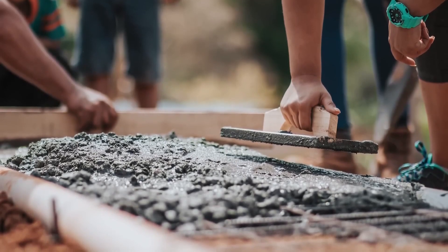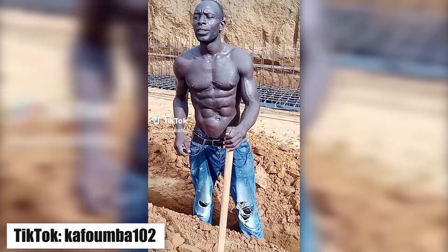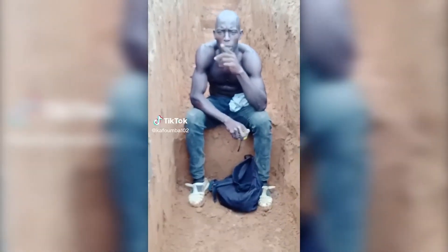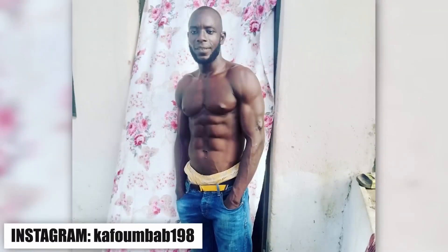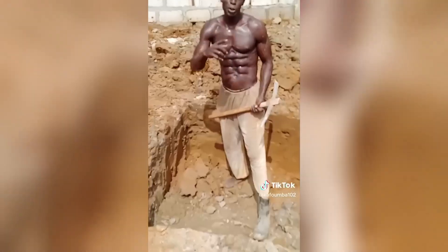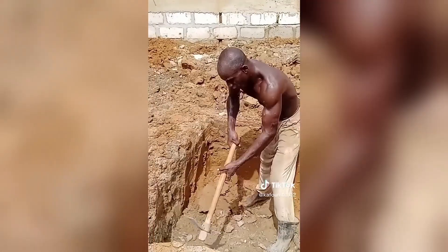Nevertheless, it is also possible to build muscle mass this way. On TikTok, I came across a great example of a person who has an excellent physique without doing traditional exercises. His name is Kafumba Bamba and he works on excavations. He is incredibly ripped and muscular. Each of his parts is well-developed. As long as he has been running his profile, he has kept his body fat level within 10%.